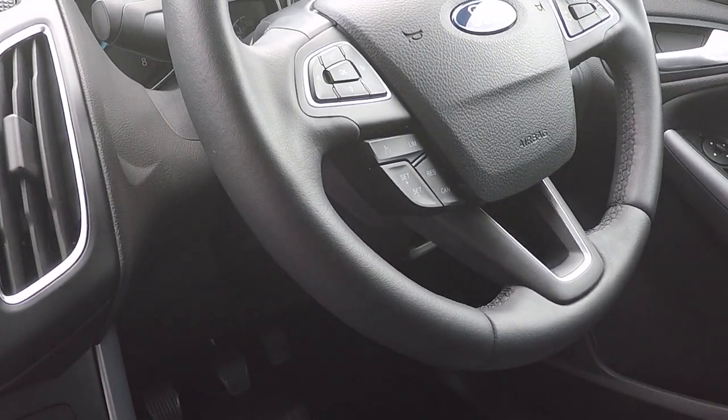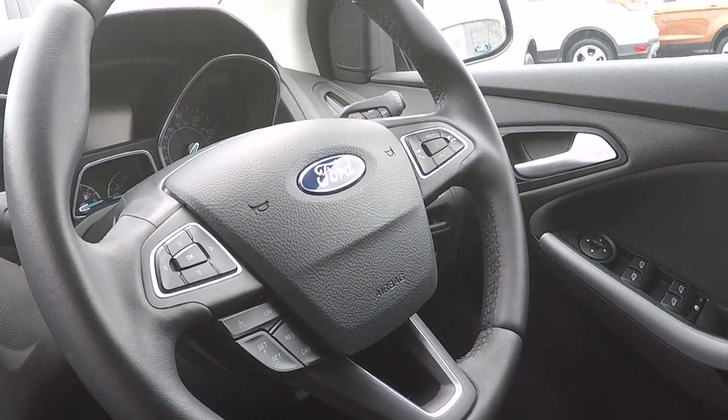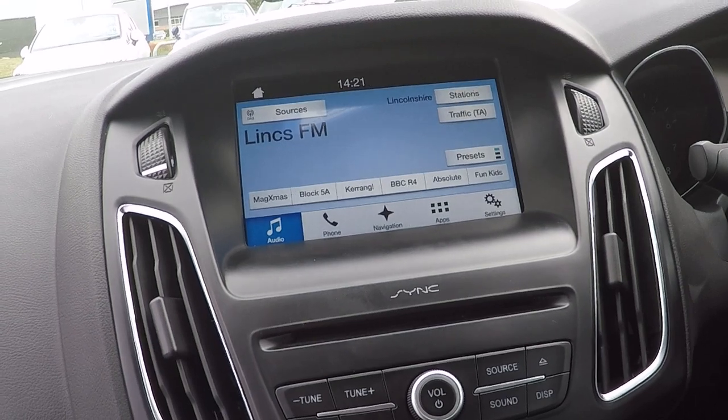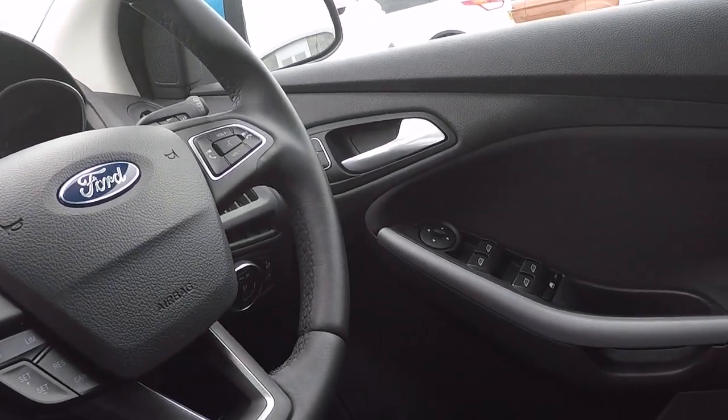On the steering wheel we've got menu function controls on the left hand side — speed limiter and cruise control — and on the right hand side we've got volume and audio controls for both Bluetooth and audio, and enhanced voice command, controlling virtually everything on the car's interior electronics with just the command of your voice.